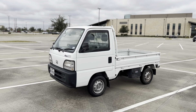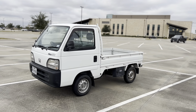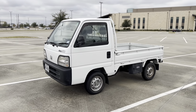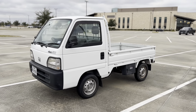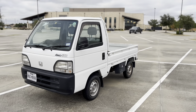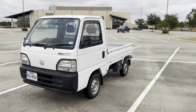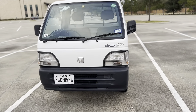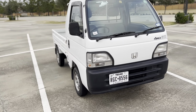Hello guys, today I will be reviewing a 1996 Honda Acty all-wheel drive. It's a very cute little truck — they call it a Kei truck in Japan. It's a really nice car overall. The way it drives is funny and it's kind of peppy too. The 660cc engine is really small but it goes.